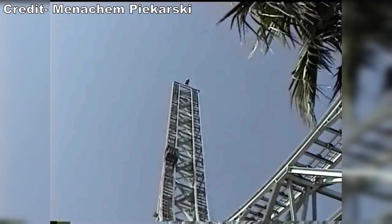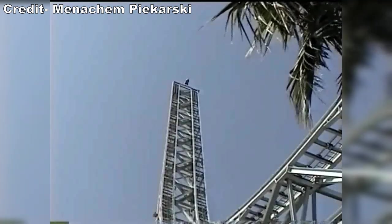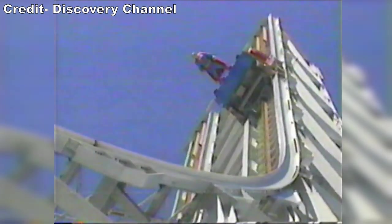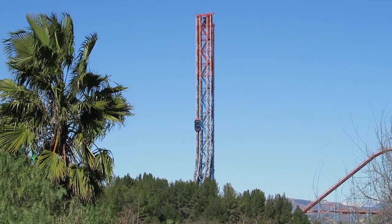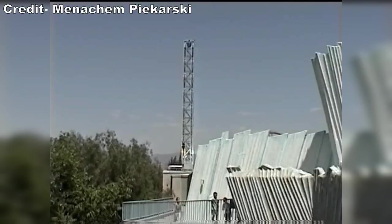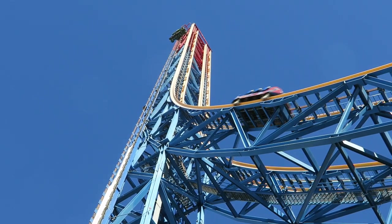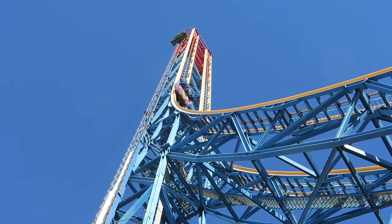From 1997 to 2010, this ride was known as Superman the Escape. During these years, both sides faced forwards and it was more common to see both sides in operation. The ride's track and supports had a whitish-gray color, and best of all, there was a Superman statue atop the tower staring down at guests. In 2011, the ride was rebranded as Superman Escape from Krypton. There were four key changes. First, the tower received its current red, blue, and yellow color palette. I honestly preferred the more subtle white, but this is definitely more eye-catching and the ride still has the same deafening roar. This is one of the loudest amusement rides in the world and everyone in the park knows when it's running.